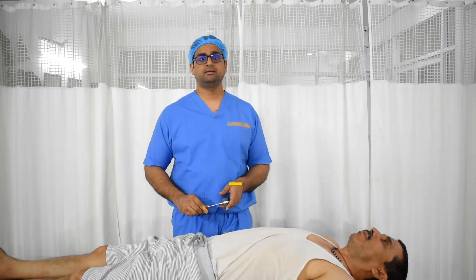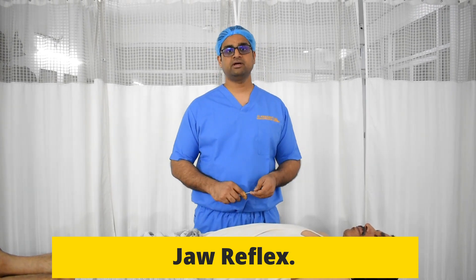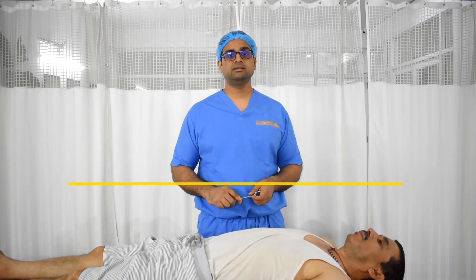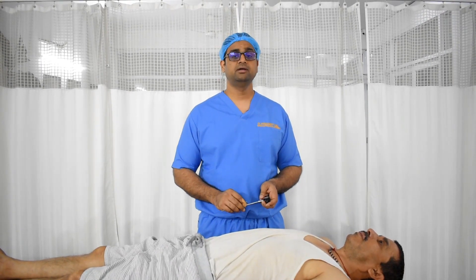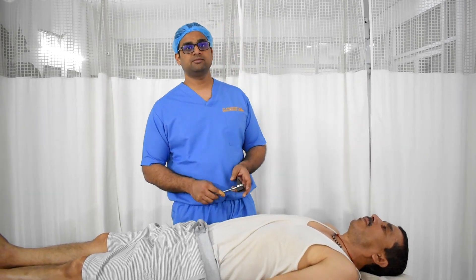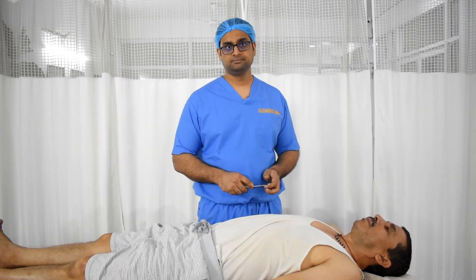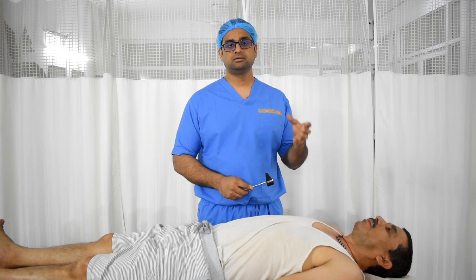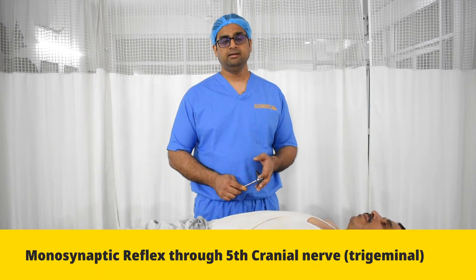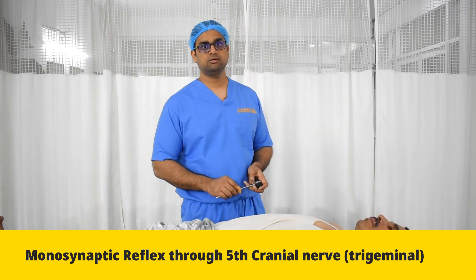The most challenging question in your DNB or MS exam is when you have a case of cervical myelopathy and the examiner asks why it is cervical myelopathy and not an intracranial cause. You are supposed to answer by telling him that you did a jaw jerk and it was normal in this patient, which rules out any intracranial or cerebral pathology. The reason is cervical myelopathy. Now I will show you how to do the jaw jerk.